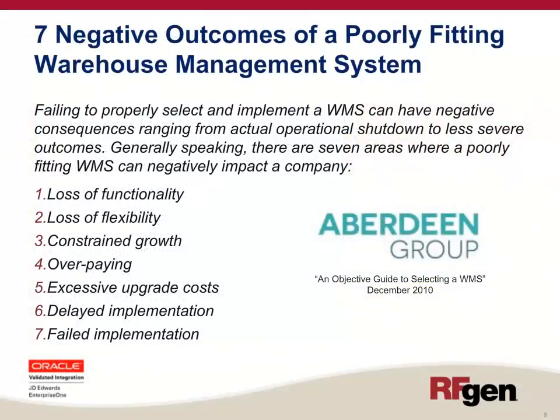According to a study conducted by the Aberdeen Group, failing to properly select and implement a WMS can have negative consequences ranging from actual operational shutdown to less severe outcomes. Generally speaking, there are seven areas where a poorly fitting WMS can negatively impact your company: loss of functionality, loss of flexibility, constrained growth, overpaying, excessive upgrade costs, a delayed implementation, or even a failed implementation.